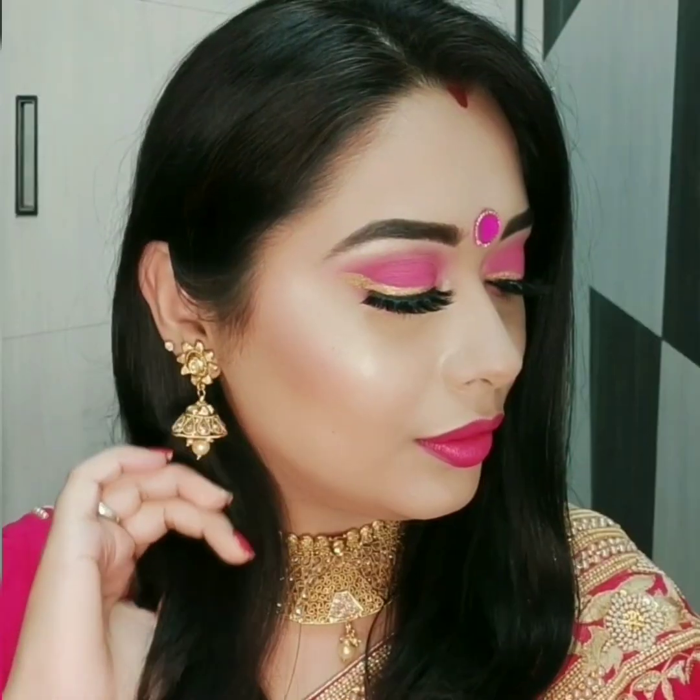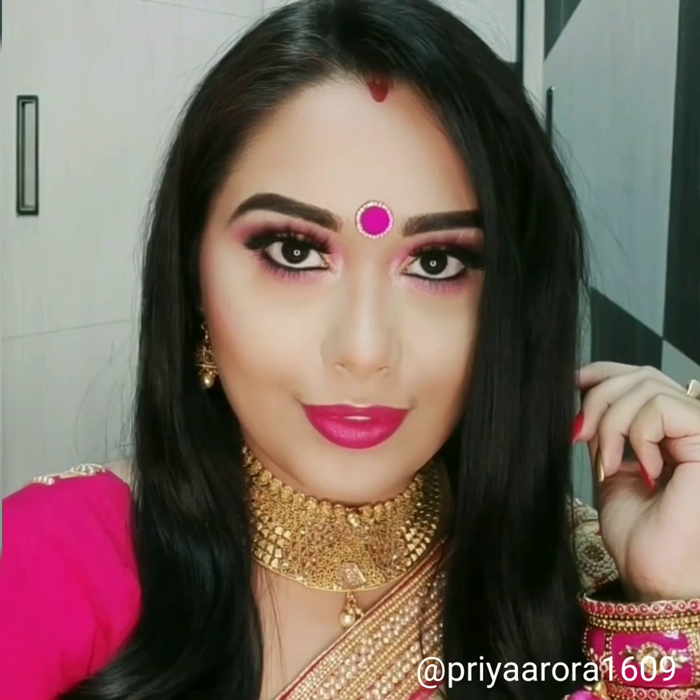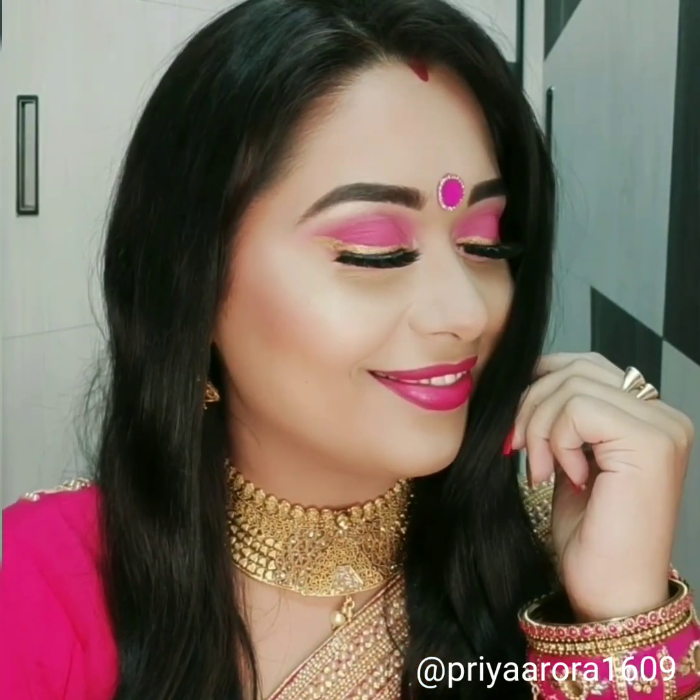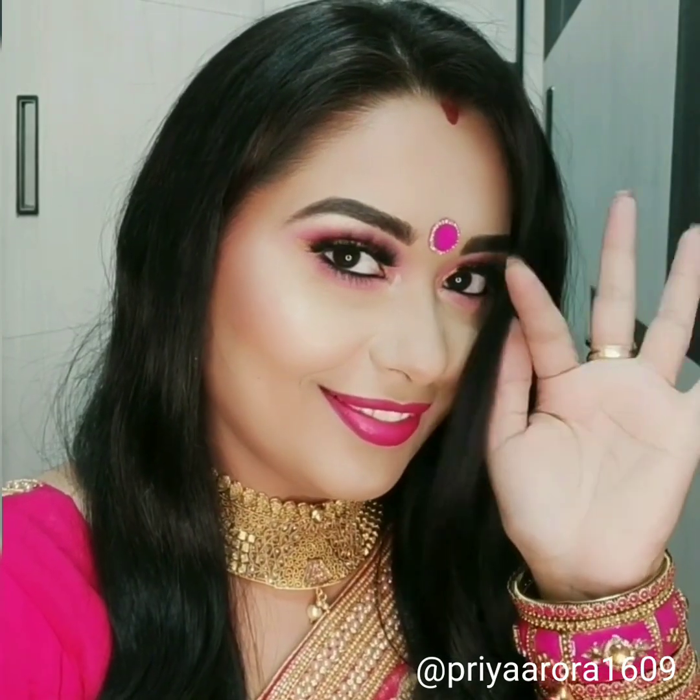I hope you enjoyed watching this video. If yes, please give it a thumbs up. Please subscribe to my channel and hit the bell icon for instant notifications. For more Karwa Chauth makeup tutorials, please follow me on Instagram at Priya Aurora 1609. I'll meet you next time, bye-bye.